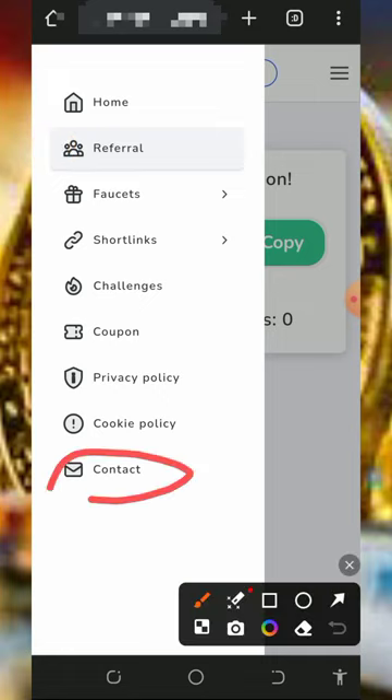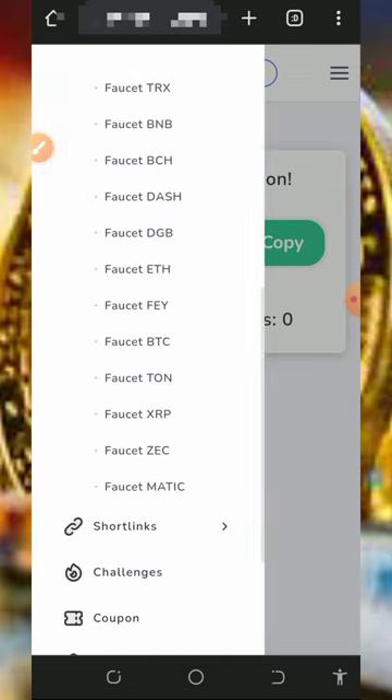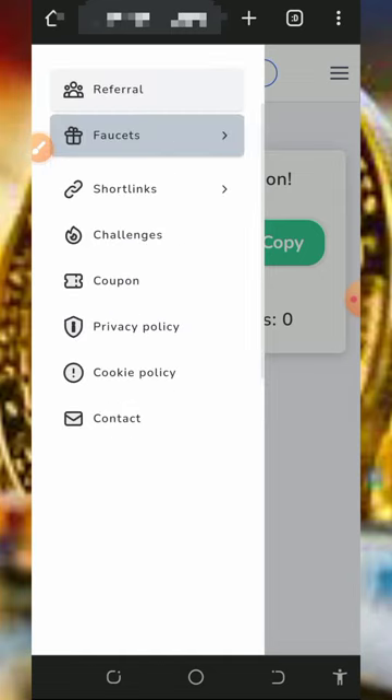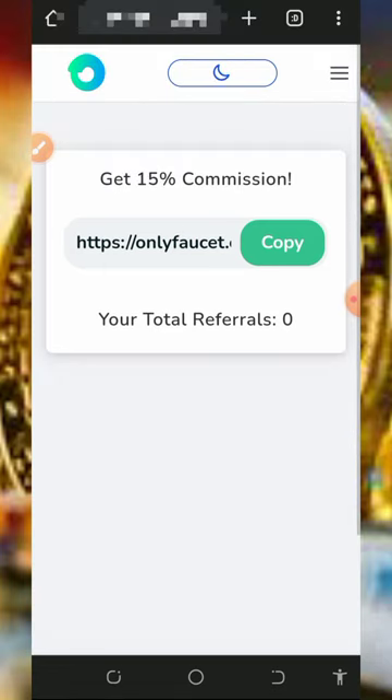You can also contact support if you have a problem and they'll assist you. That's how the platform works. After that, you can go over to other faucets on the screen and visit them to make more money. If you have any problem, comment below this video and I'm gonna respond to you shortly.